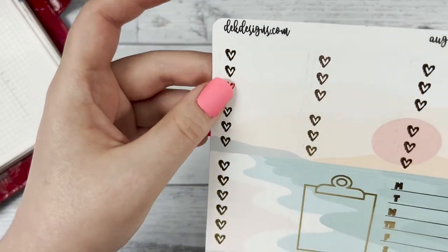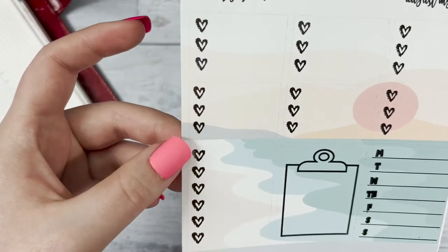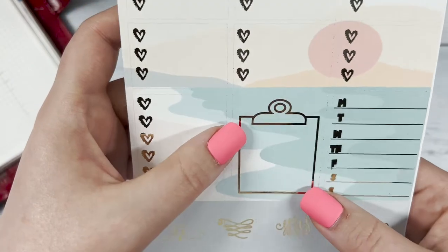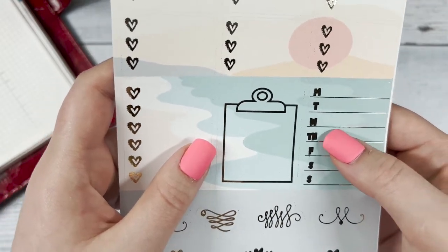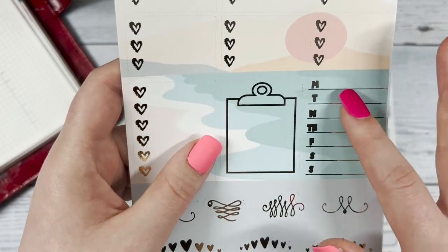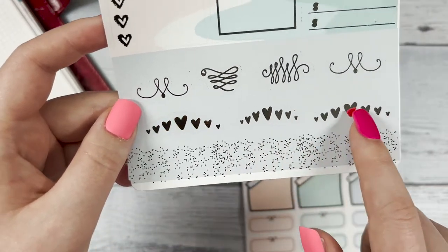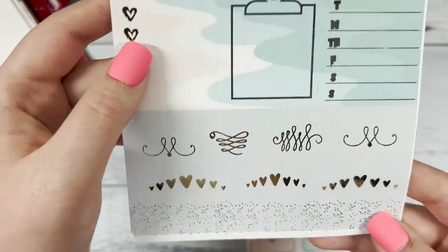Then we have our three heart boxes that you can use as a checklist, and then this is the six heart checklist. There's a bulletin sticker for anything you truly want to highlight or maybe a quote. Then Monday through Sunday that could be for what you ate for dinner, how many cups of water you drank, or any big events for each day. We also have the flourish stickers and the heart banners, plus another banner with some small flags.